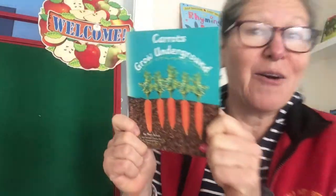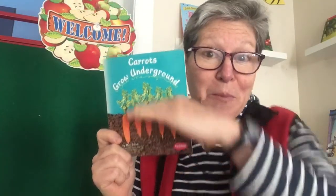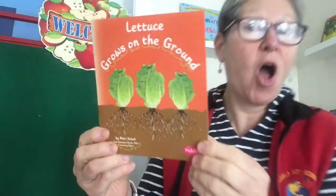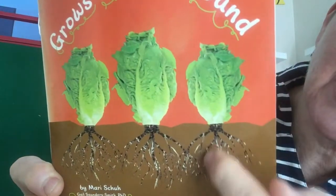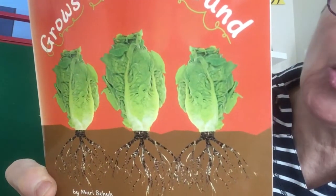Hello students. Welcome to our Read Aloud. Today we will continue our learning about plants and especially vegetables. Yesterday we were learning about how carrots grow under the ground. We're moving up a little — lettuce grows on the ground. Here you can see a close-up: there's the lettuce sticking up and its roots in the ground.